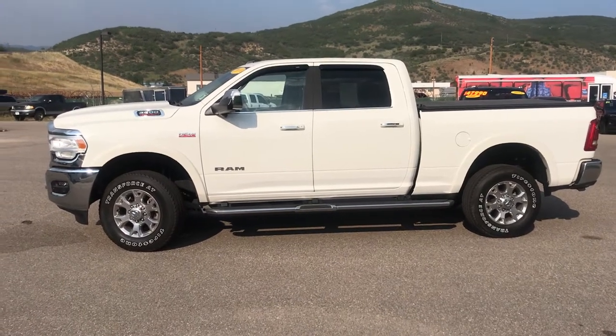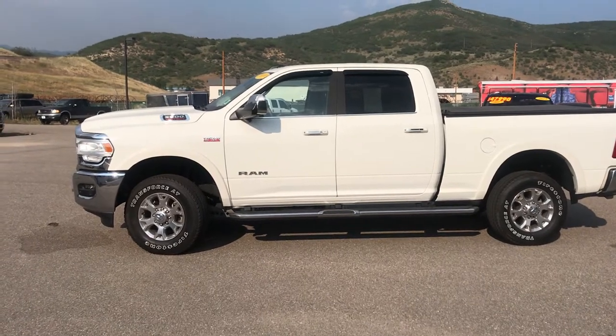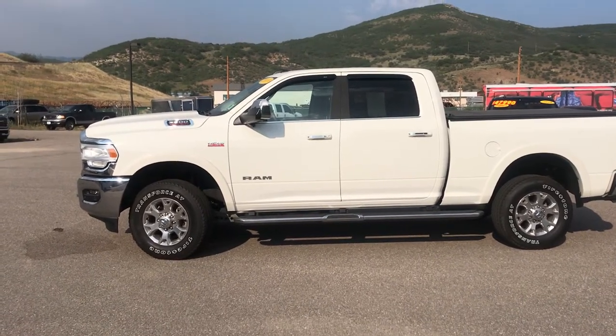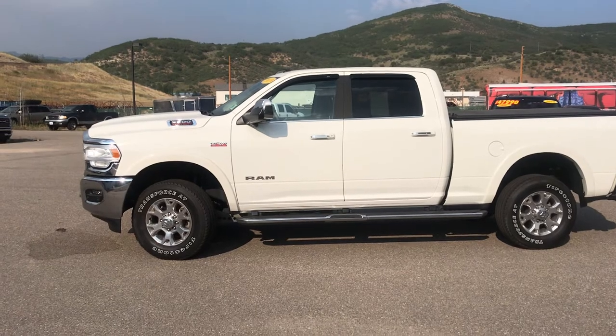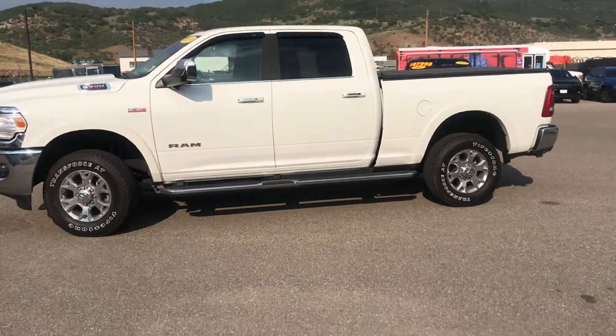Hey guys, it's Robert at Steamboat Motors. I want to share with you today a 2019 Ram 2500 Hemi Gas V8. This is the Laramie edition and it is replete with amenities. Let's go ahead and get started, guys.